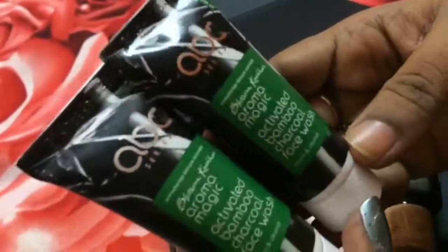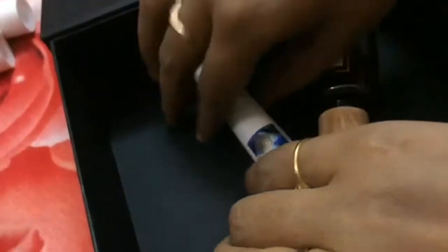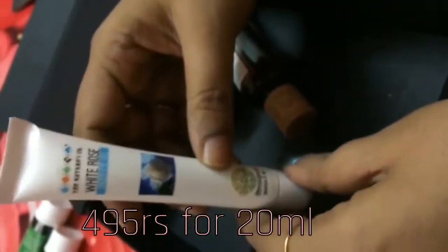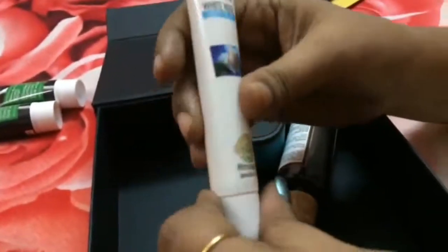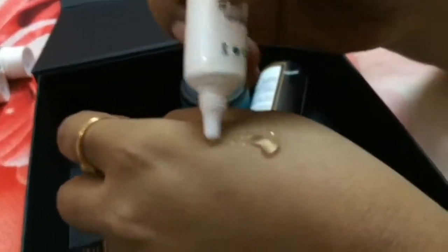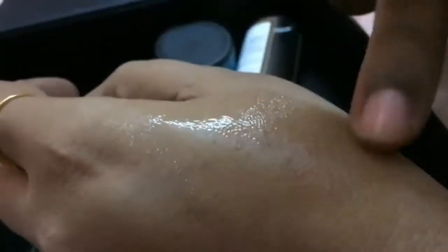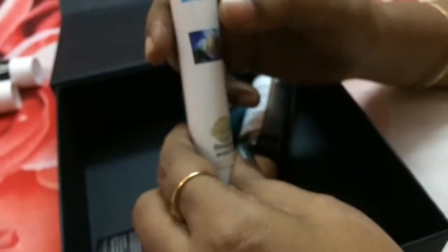The next product is from Nature School. I hope all of you have heard of the brand Nature School — it's a very promising brand. This is an under eye gel; it looks like this, it's in a gel form. This is the Nature School White Rose Under Eye Gel.